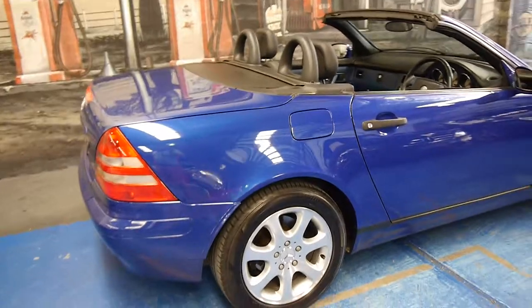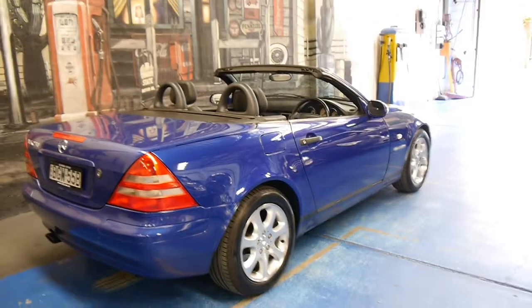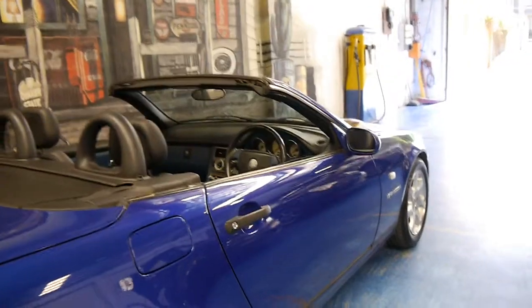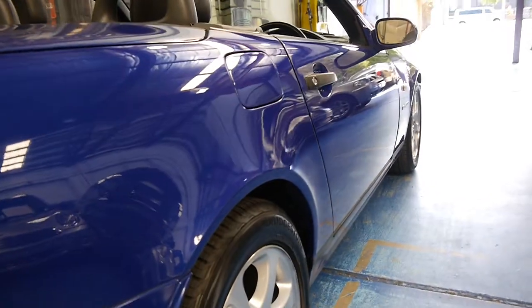Being a 230 it is a compressor. It's done just over a hundred and forty thousand kilometres and it is in immaculate condition — and we don't say that very often here. But looking at this car, looking down the sides, it's very, very straight.